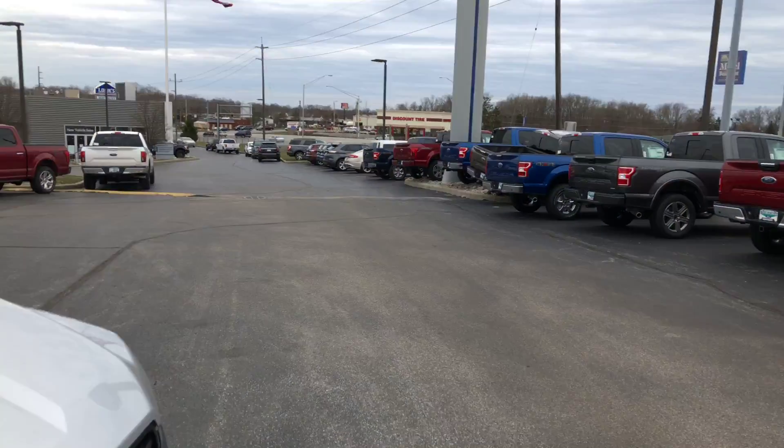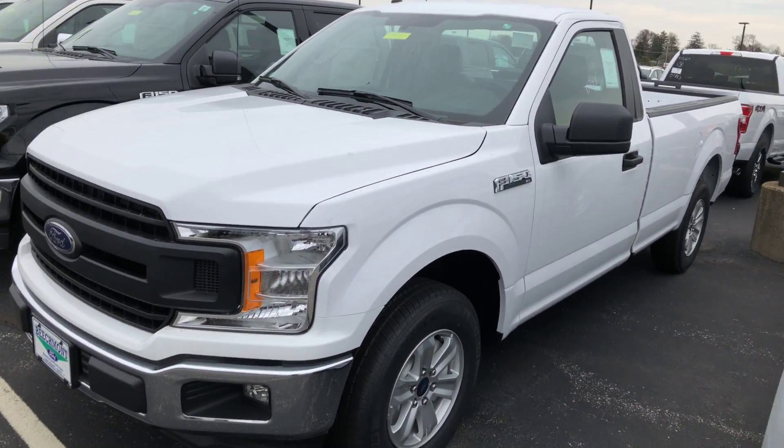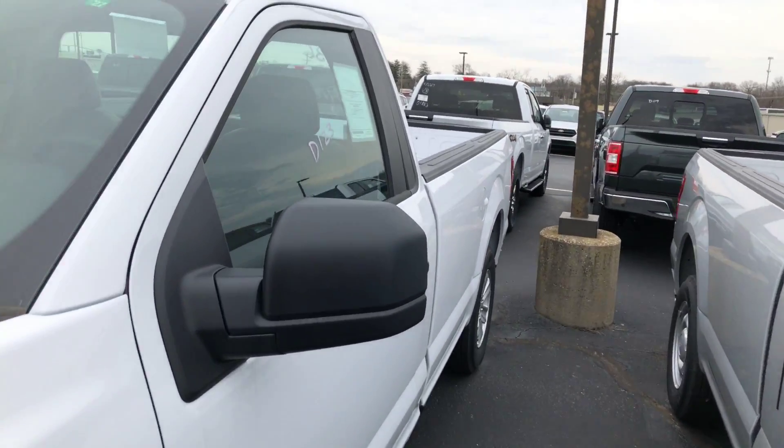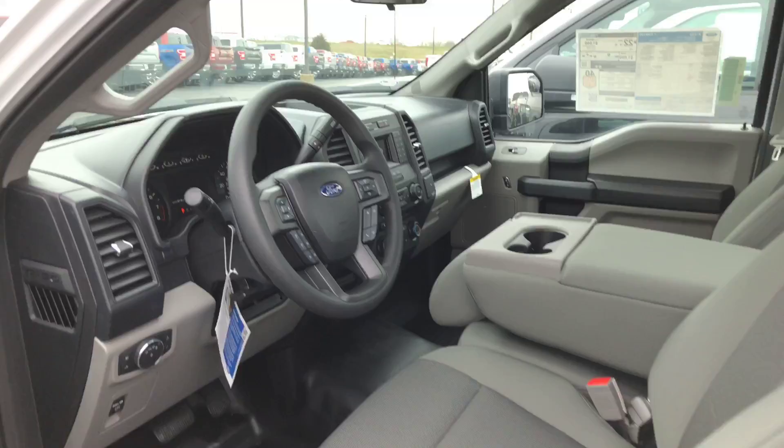Hi Justin, it's Mike Silvati here. I thought I would take a video of this actual truck we're talking about. I'm proposing to you this XL truck, regular cab, as you can see with a long bed on it. Let me open it up on the inside.